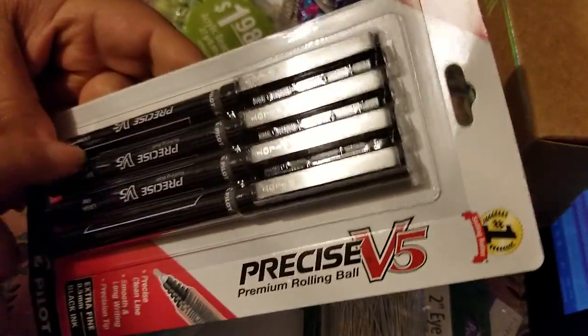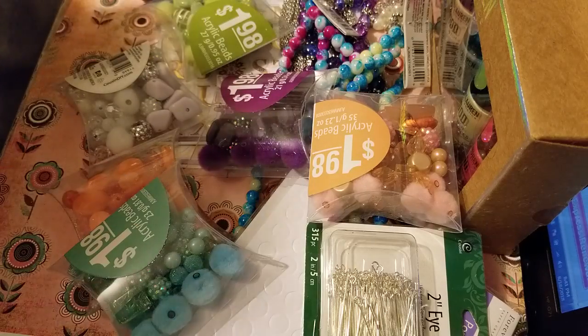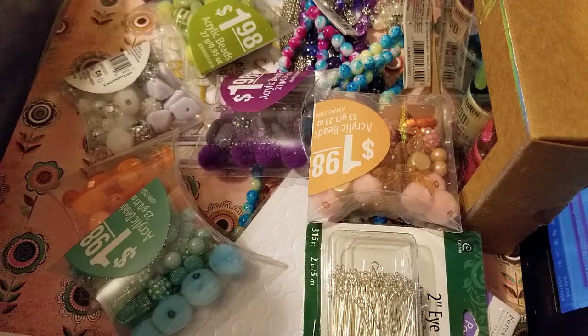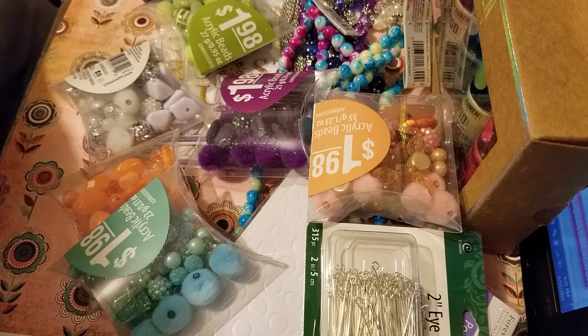I heard that it has a bigger packet with different colors — you can try that. I heard it was like $11 to $20, something like that. Anyway, that's all what I got today. That's about it. I have a video where I was showing some projects that I did. I don't know if I'm going to do another video soon, but let's see. Anyway, God bless you all. Peace out. Bye.